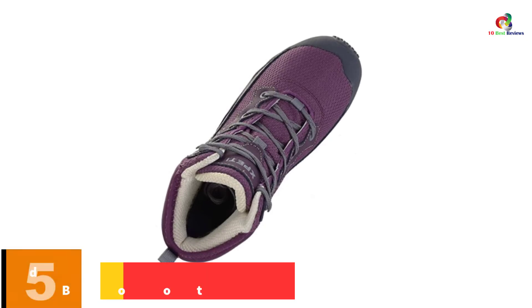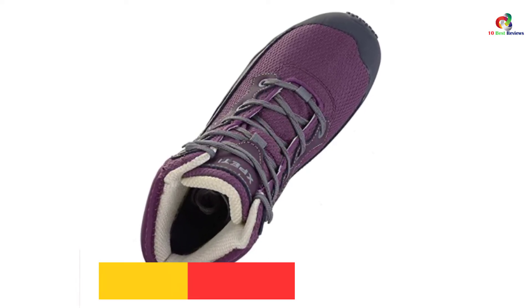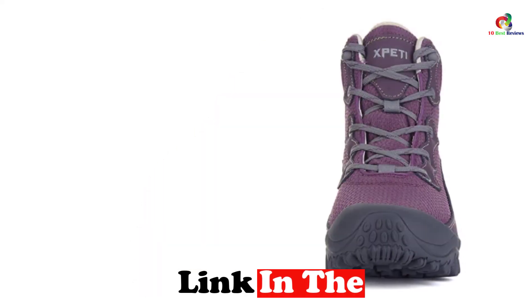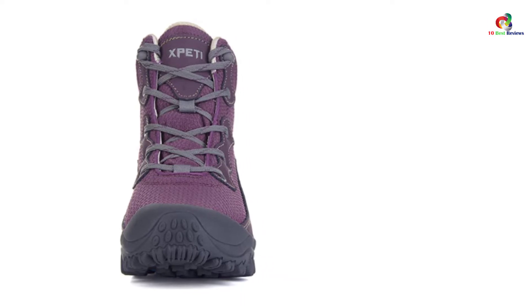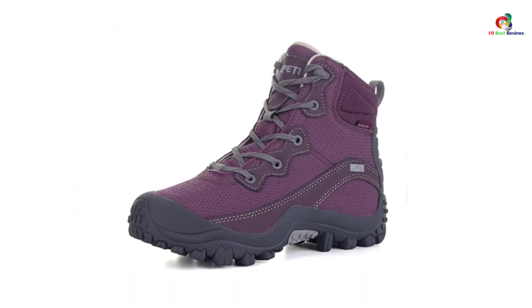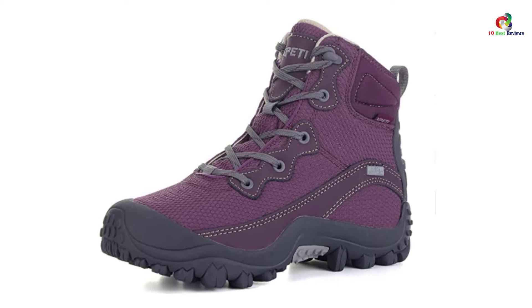At number 5, we have the XPETI Women's Thermo Mid Waterproof Hiking Outdoor Boot. Want to add some life and fervor to your hiking? This pair is wholly designed for lifestyle — it is truly beautiful and breathtaking to behold. Aside from that, it is also heavily functional, with special technology that protects your feet from all kinds of dangers and precipitation, encapsulated in an innovative design that guarantees durability and stability.